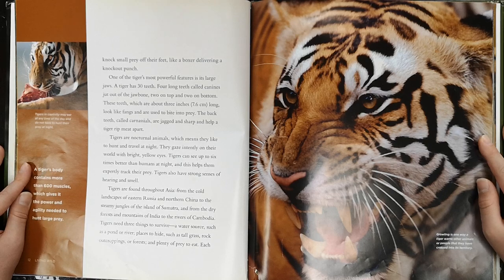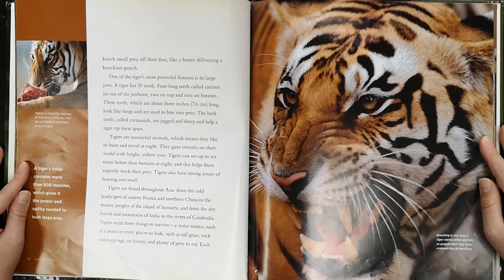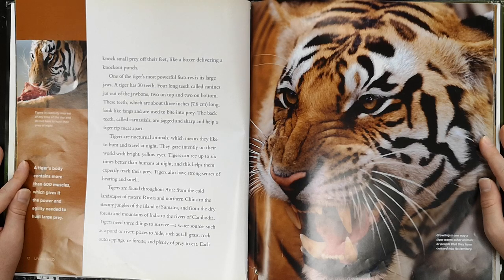Tigers are nocturnal animals, which means they like to hunt and travel at night. They gaze intently on their world with bright yellow eyes. Tigers can see up to six times better than humans at night, and this helps them expertly track their prey. Tigers also have strong senses of hearing and smell. Tigers are found throughout Asia, from the cold landscapes of eastern Russia and northern China to the steamy jungles of the island of Sumatra, and from the dry forests and mountains of India to the rivers of Cambodia.